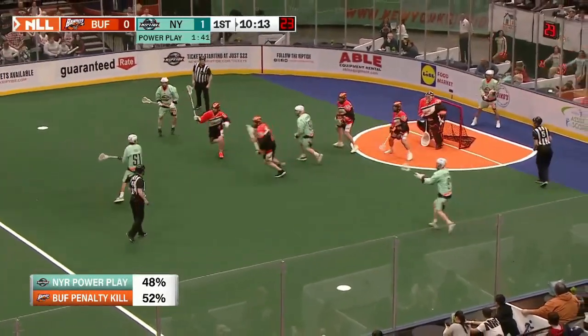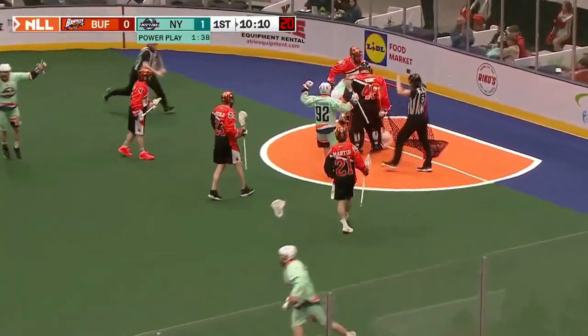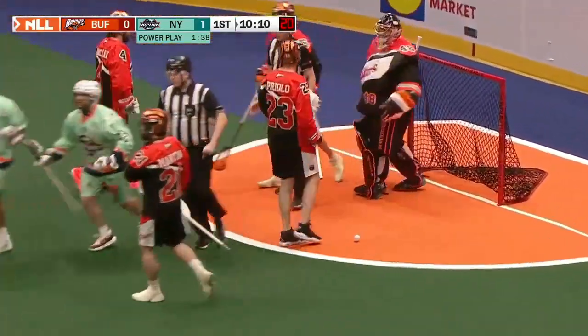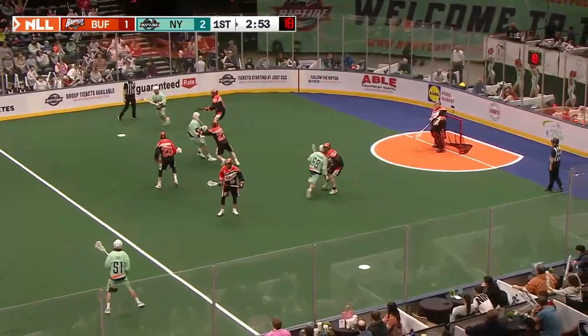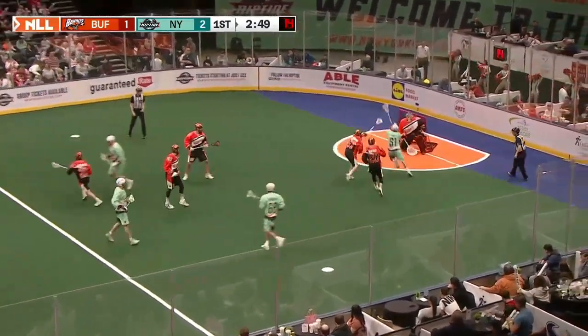Buffalo's penalty kill is just above 50%. Back to O'Connor, there's the crease dive, and the dunk is good for New York. They wall it up, they make that house, and make it nearly impossible for those seafoam green jerseys to get in there.